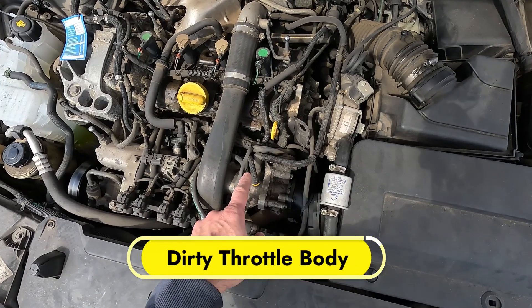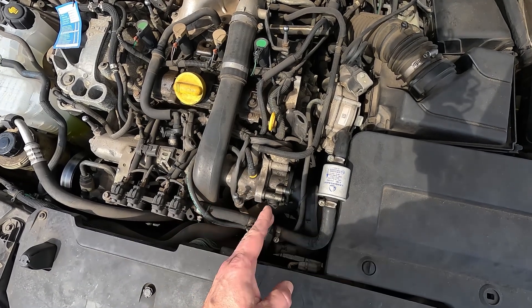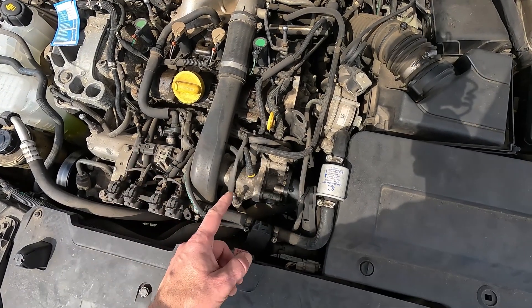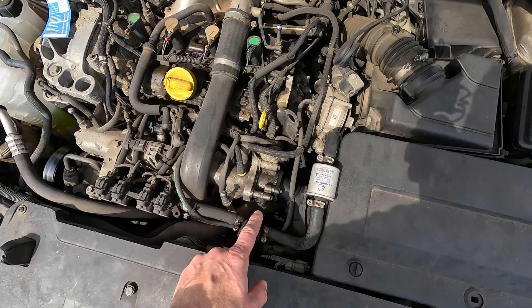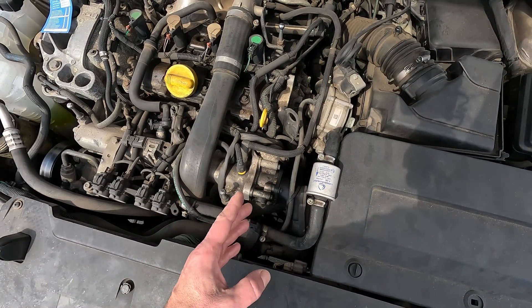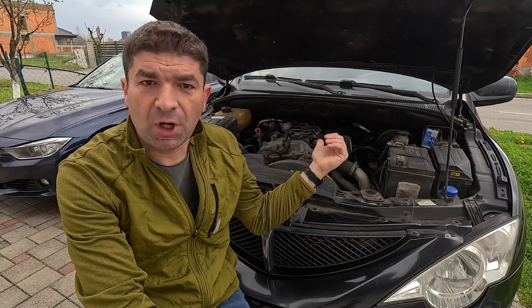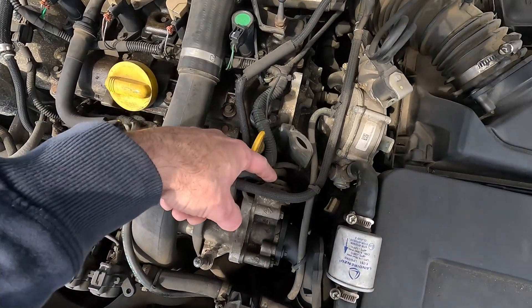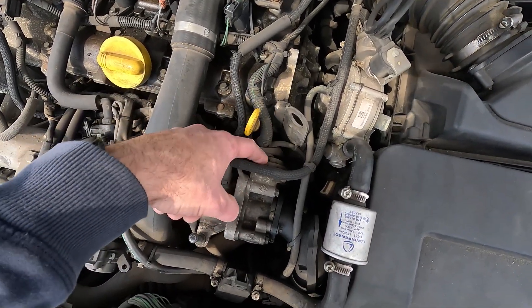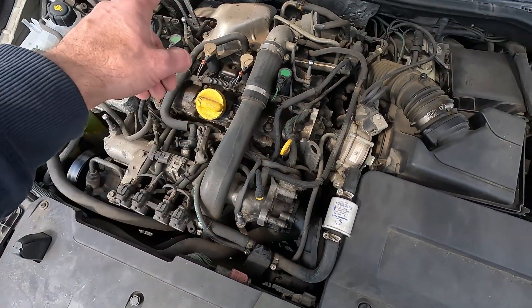The first thing I would check here is the throttle body, which sits on the intake manifold and controls how much air is going into the engine. Over time, the throttle plate inside it and surrounding surfaces may get covered with carbon buildup, preventing smooth operation. When this happens, the ECU might struggle to maintain a steady idle, causing it to be uneven. The same might happen if the sensors or actuators on the throttle body are faulty and are sending incorrect signals to the ECU.